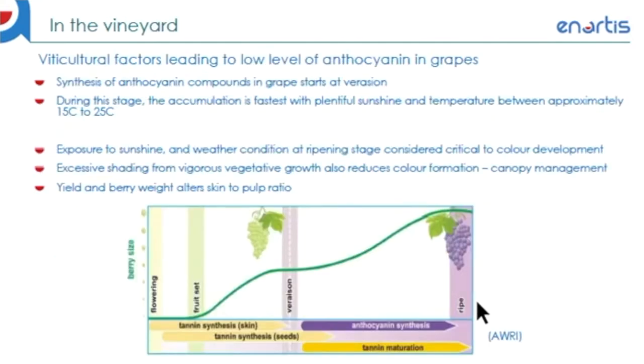When we're referring to phenolic compounds responsible for color in grape skins, this is namely the free anthocyanin compounds located within the vacuole of berry skin cells. The synthesis of anthocyanin is a relatively complex process and takes place during veraison, starting at berry ripening. With the presence of plentiful sunlight and adequate temperature at this stage, accumulation of anthocyanins is relatively rapid.